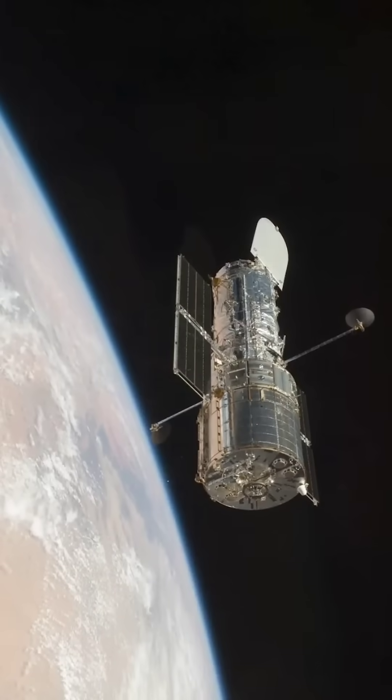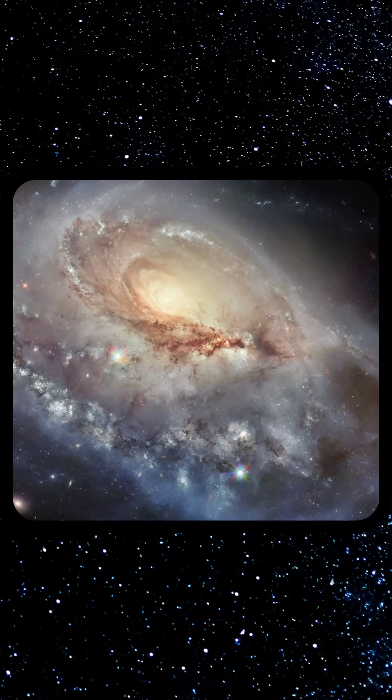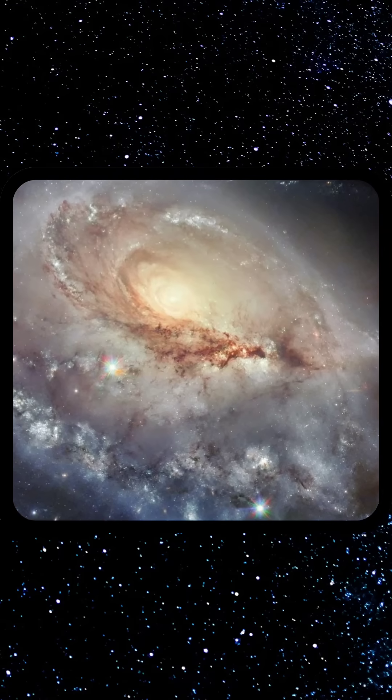Hubble's latest snapshot features ARP 184, a peculiar spiral galaxy that looks strikingly lopsided. It shows a single, broad, star-studded spiral arm reaching out toward us, while its opposite side shows only faint wisps of gas and stars.